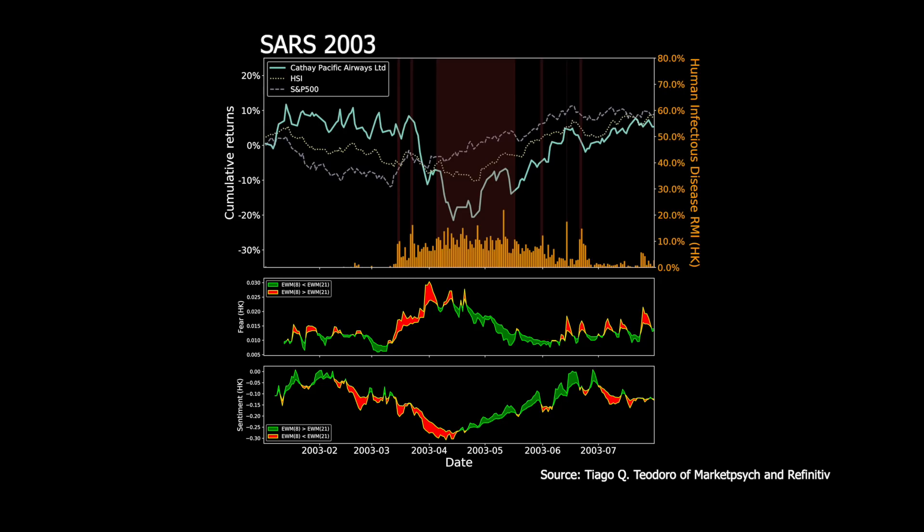A company called MarketPsych Research has combined with Refinitiv to create a series of sentiment indices. Financial asset returns are highly influenced by media and public sentiment, and the Refinitiv MarketPsych indices provide sentiment time series from 1998 through to the present day. Data derived from global news and social media are condensed into indices such as the Human Infectious Disease Index, Fear and Sentiment Indexes. Tiago Teodoro of MarketPsych has looked at a number of past events, including SARS of 2003 and Ebola of 2014. In these indices, the number of media stories about an event are calculated as a percentage of all stories at that time.